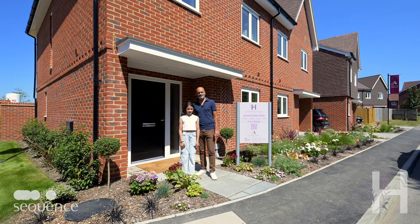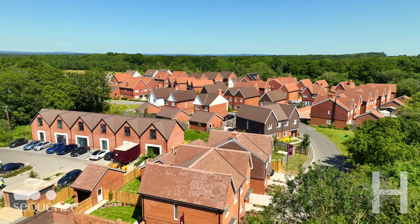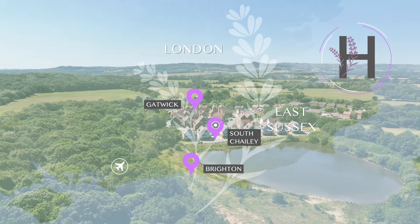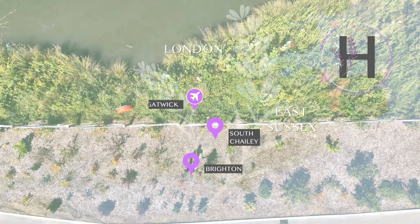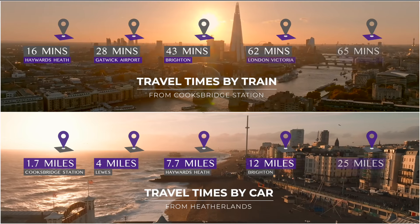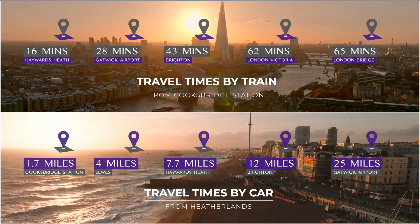Welcome to Heverlands, an exclusive collection of 13 two and three-bedroom homes in this pretty village in South Chailey. Heverlands is the latest addition to this flourishing East Sussex community with a tranquil setting and an attractive backdrop of lakes, woodland and nature reserves. These exceptional homes have great access to the south coast and Kent, and also have direct trains taking you into London in just over an hour.